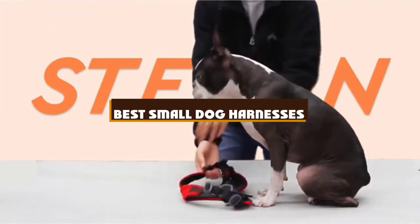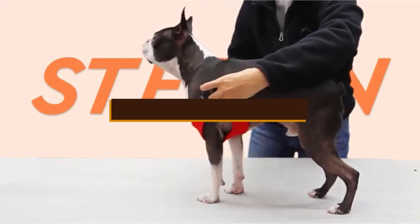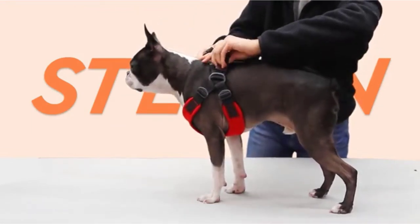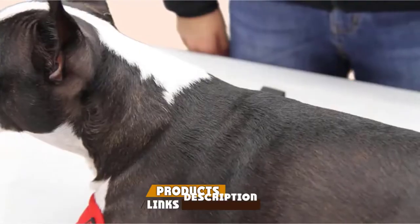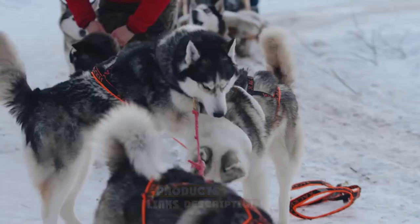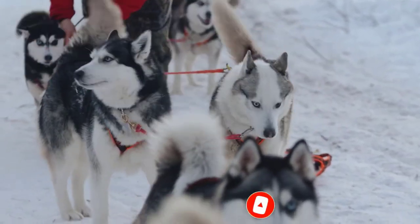If you're looking for the best small dog harnesses, here's a list you must see. We made this list based on our personal preference and sorted it based on the features, prices, quality, durability, and reputation of the manufacturers and customer feedback. Also, we've included options for every type of customer. So let's get started.